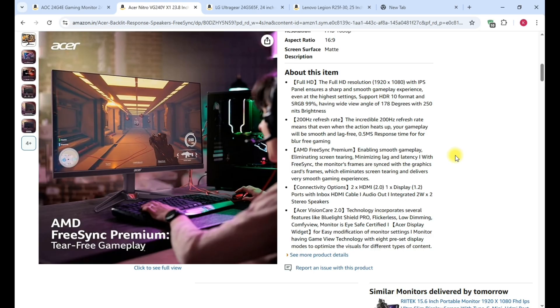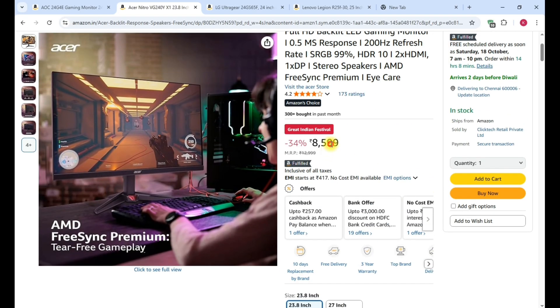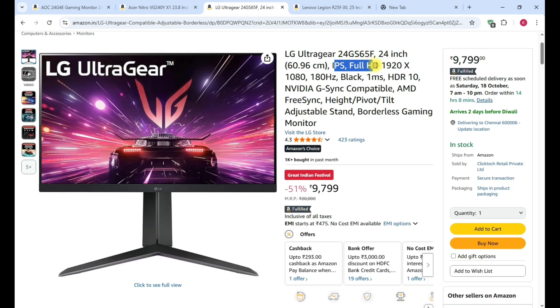The Acer Nitro VG240Y monitor is priced at ₹8,599. The next monitor is the LG UltraGear 24-inch IPS Full HD monitor with G-Sync support.